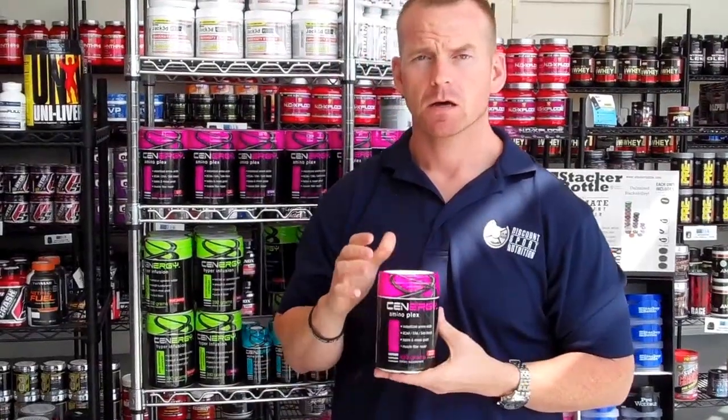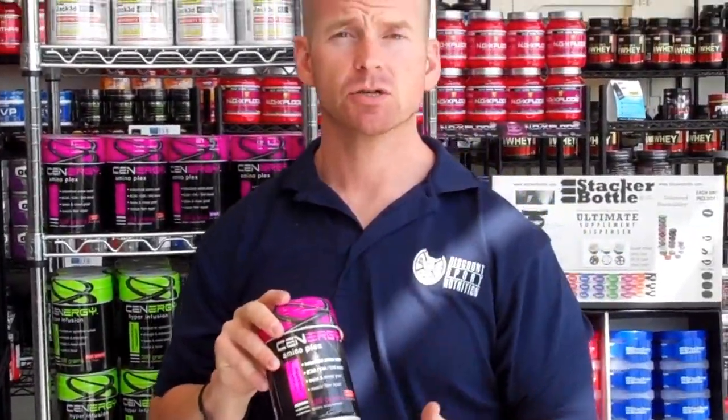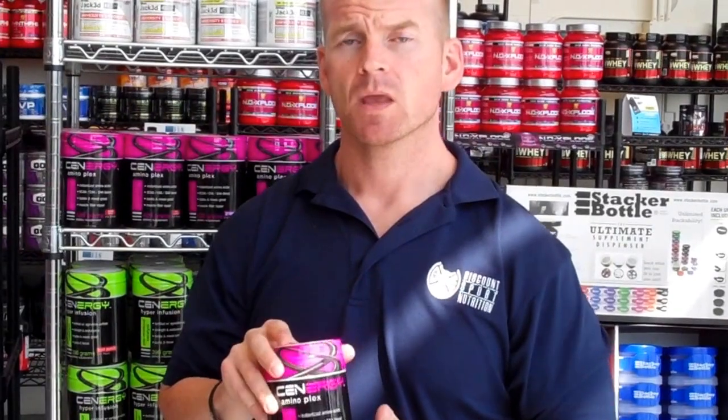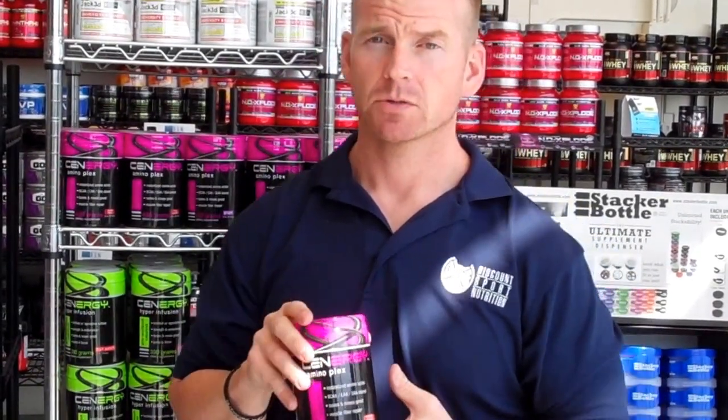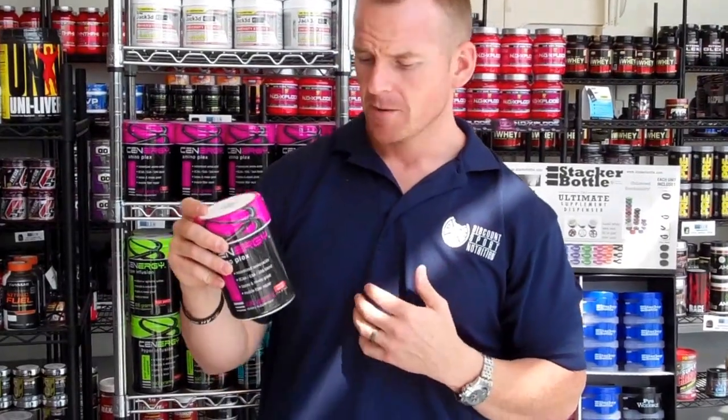This is an intra-workout product. It features not only branched-chain amino acids, but essential amino acids, as well as SAAs. It's one of the only products out there that I know of that features all three. It also has electrolytes in here, which is really good, especially if you're an endurance athlete, like CrossFit, or if you're into MMA, Jiu-Jitsu, running, that sort of thing. So you won't get cramped up.